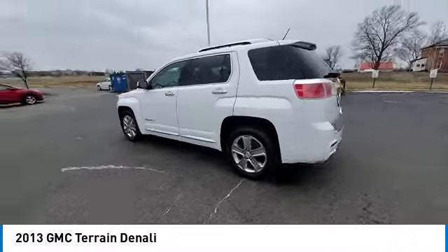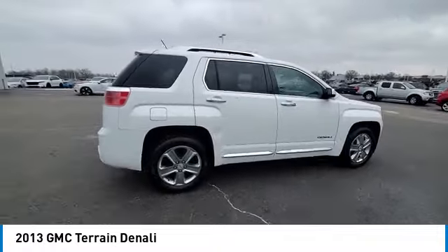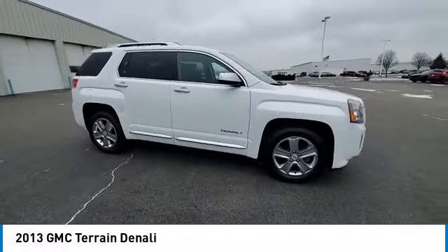And an EPA-estimated 32-highway MPG is not bad either. This vehicle has less than 60,000 miles. Here are some of this vehicle's great options.